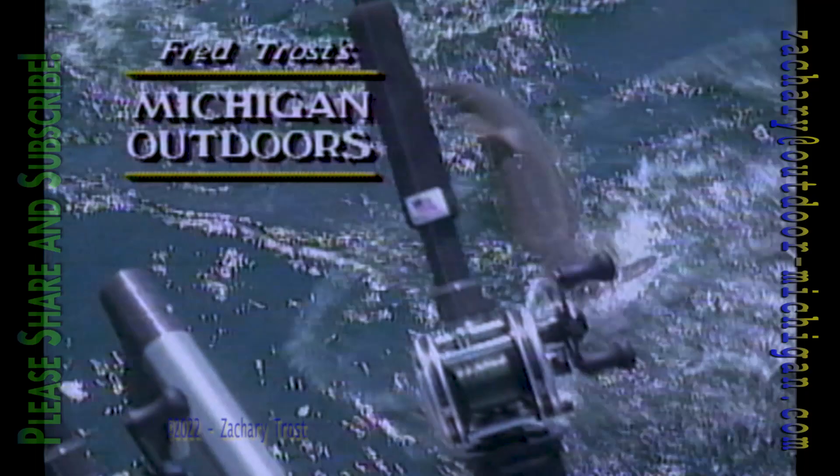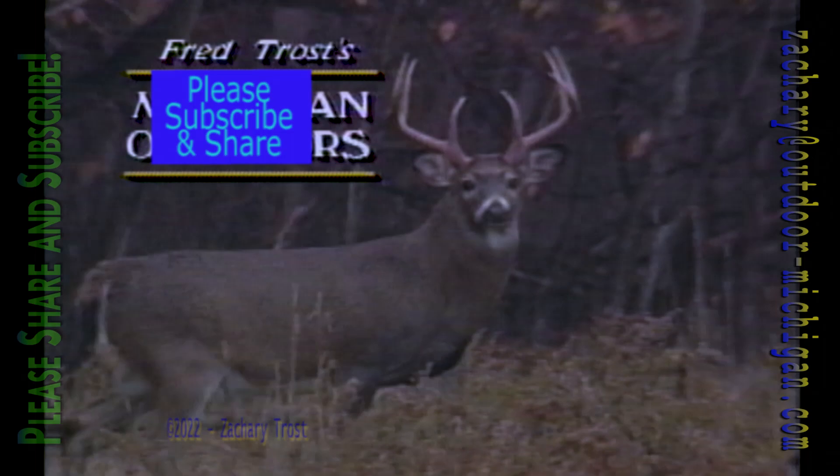From the rugged shores and woodlands of the north, its history of copper mines and iron ore, the Great Lakes fishery. To the farmlands of the southern counties, we'll look around, my friend, at all that waits for sportsmen in the state of Michigan.